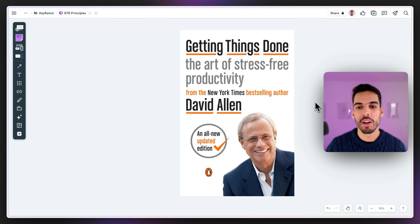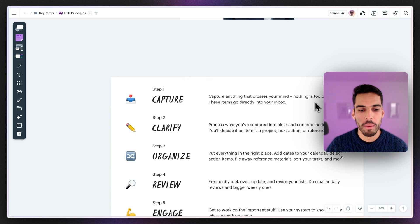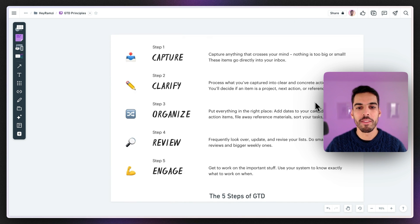What does Getting Things Done look like at its core? It's made of five main steps. The first one is capturing your thoughts — every time something crosses your mind, you capture it in your notebook, phone, to-do app, whatever you want.